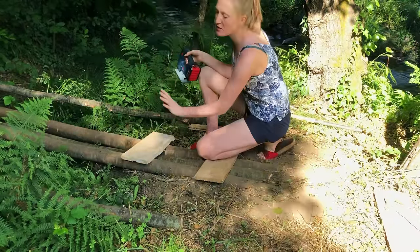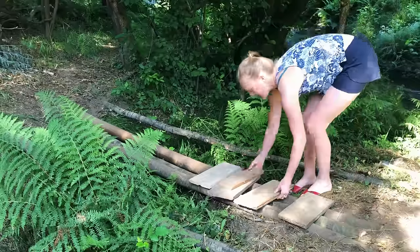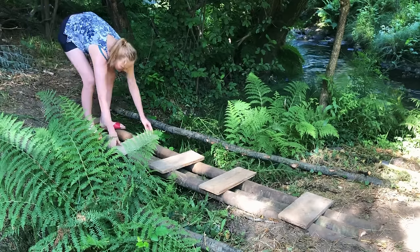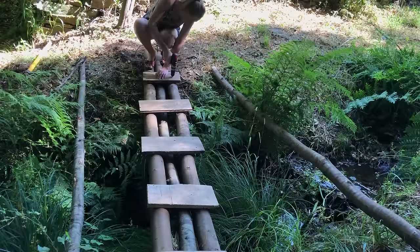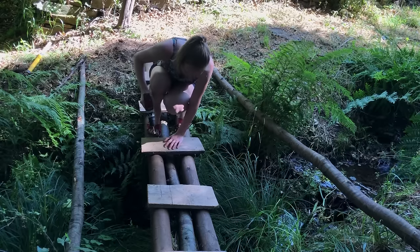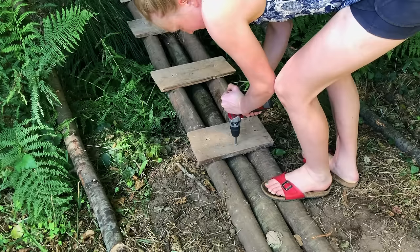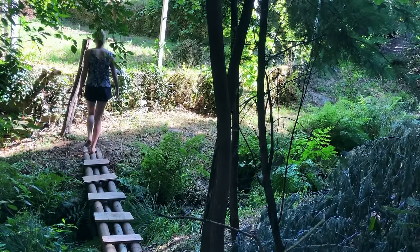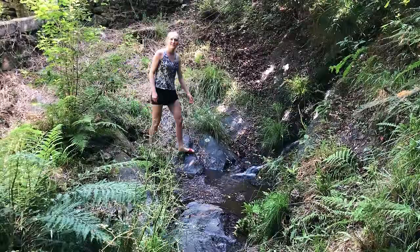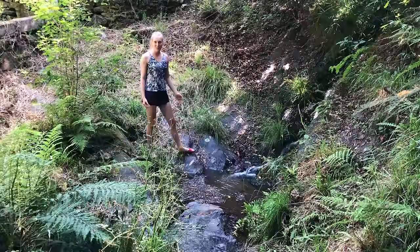I am going to screw a few of these steps on here so it is more stable to walk on. So let's screw them on. Finally a bridge — now it will be so easy to go to the river. I'm so happy the bridge is done because before I always had to climb down here, and about three times I was falling into the creek because it is quite slippery here.